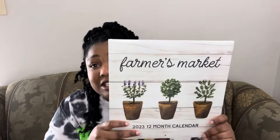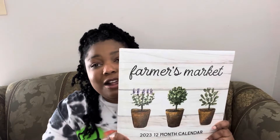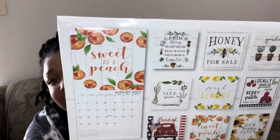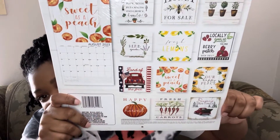Next I have this calendar that says 'Farmer's Market.' This is the calendar I've wanted every year. Dollar Tree does really, really cute calendars and I have not been able to get my hands on them — this is the first time I was able to get one. Each month has a really cute theme to it, and I got this to do crafts.